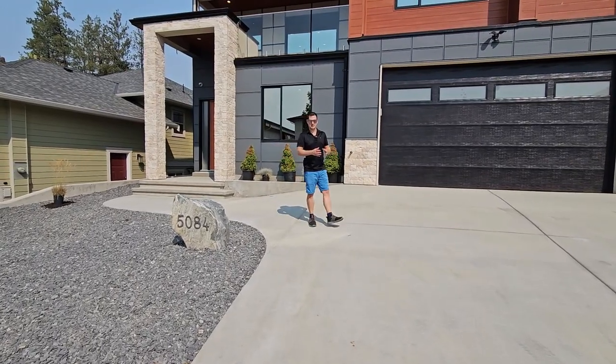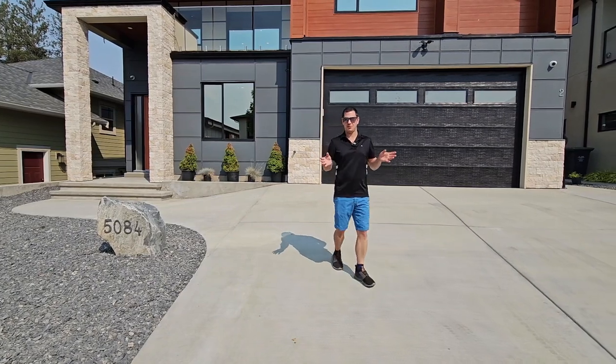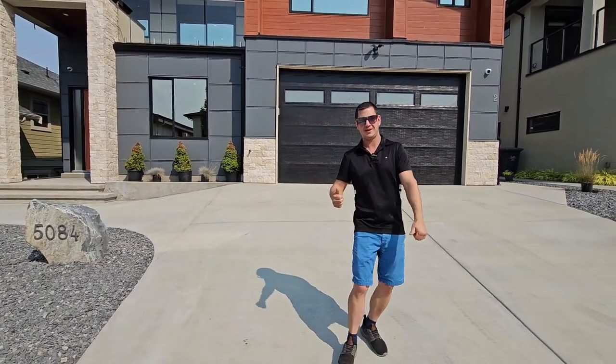Welcome to 5084 Twinflower. This is a new build with a rooftop patio, plenty of sunshine where you can go sunbathe naked. Let's go take a look-see.